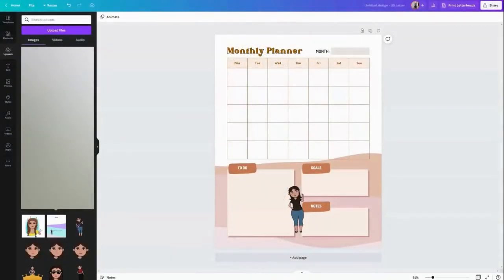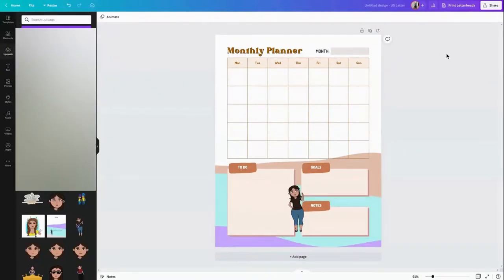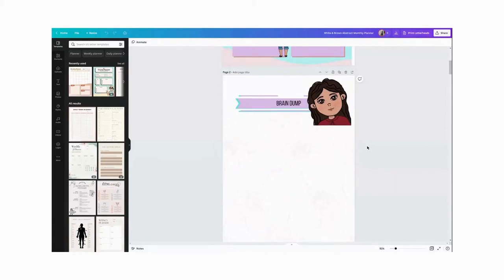The next step is to upload it to one of my favorite apps, Canva. If you don't have Canva and you're an artist, this app is amazing. I'm just so blown away with it every single time. You can upload your artwork and add it to any design you can imagine.